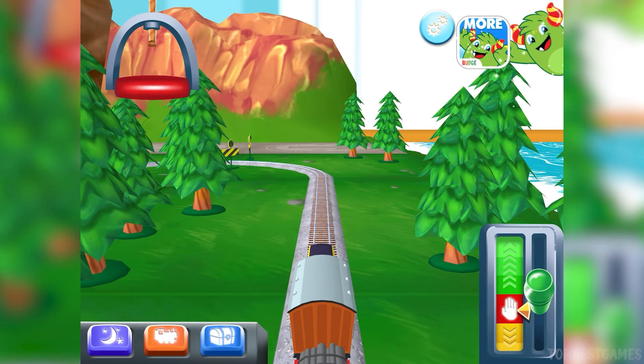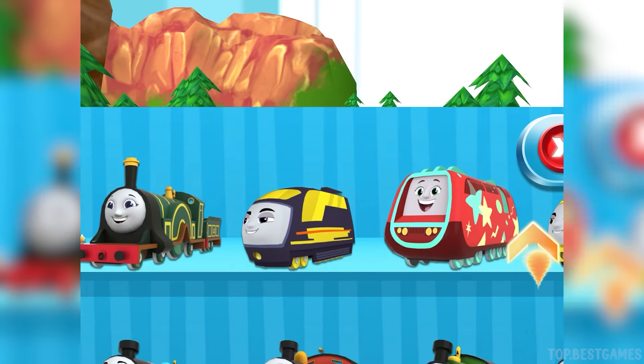Hey, there you are! Good to see you. Choose your engine.